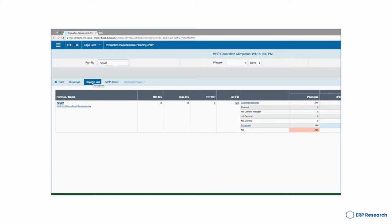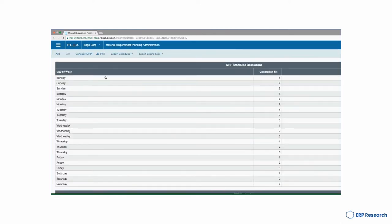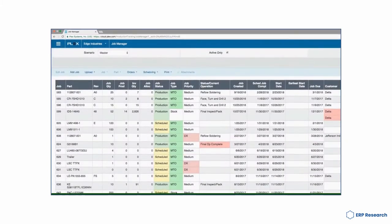Plex is an all-in-one platform for managing your organisation's business processes and data. The solution provides a centralised location for storing, managing and sharing your company's data, making it easy to find and share information with your team. Plex is perfect for managers who want to streamline their organisation's workflow and improve efficiency.